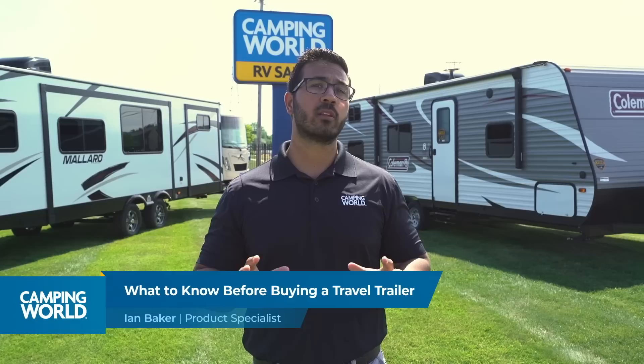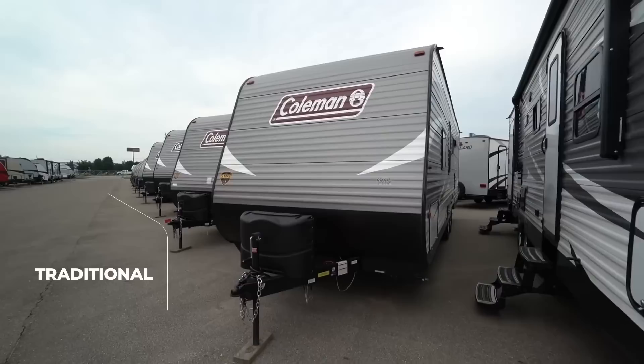Now that we've figured out what you can tow, it's time to narrow down the search a little bit further and talk about construction. We're going to go over sidewall construction and the two different types and their major differences. The first is your traditional or conventional style of construction, which will have aluminum siding, wood framing, and rolled fiberglass insulation.